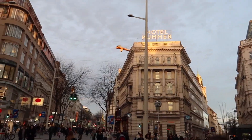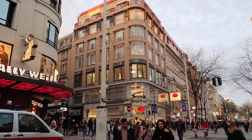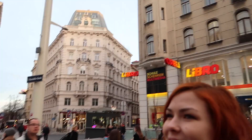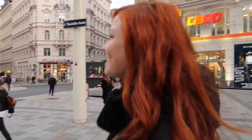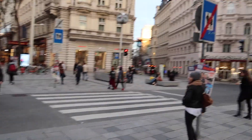Look, there are some wedding dresses up there! Maybe once I will also need a wedding dress. I mean, who knows, right? Who knows?